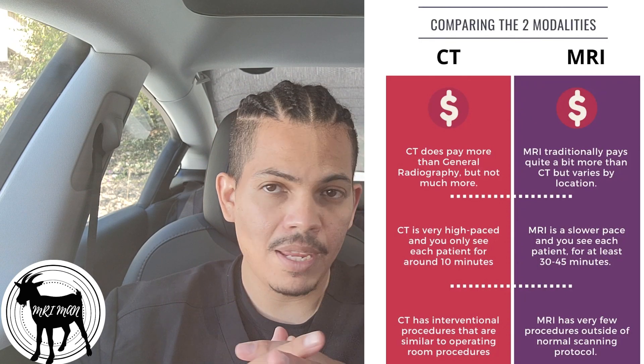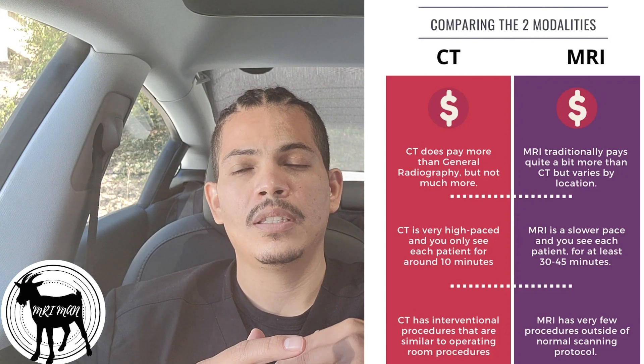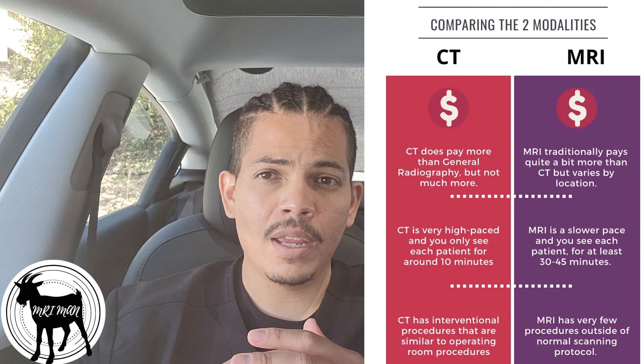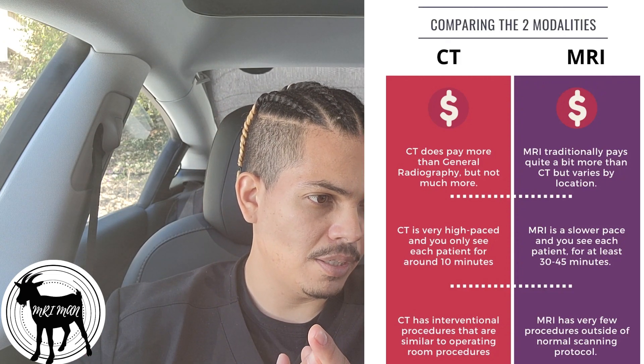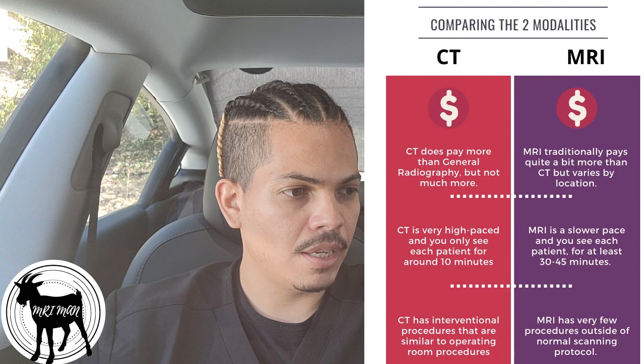CT is a very high-paced environment and you only see each patient for about 10 minutes — boom, boom, boom, very busy. MRI is at a slower pace and you see each patient typically 30 to 45 minutes. That is true, I agree with that. CT also has interventional procedures that are similar to operating room procedures.